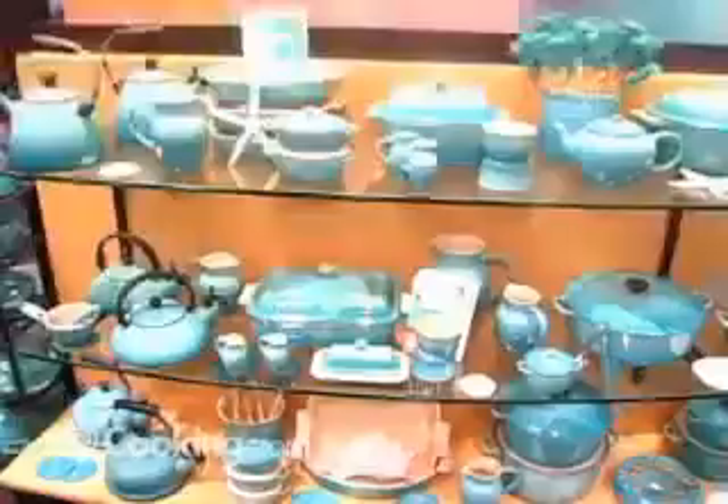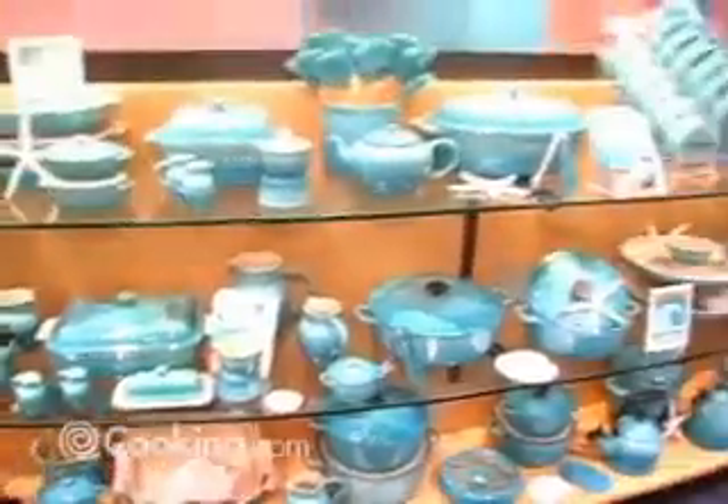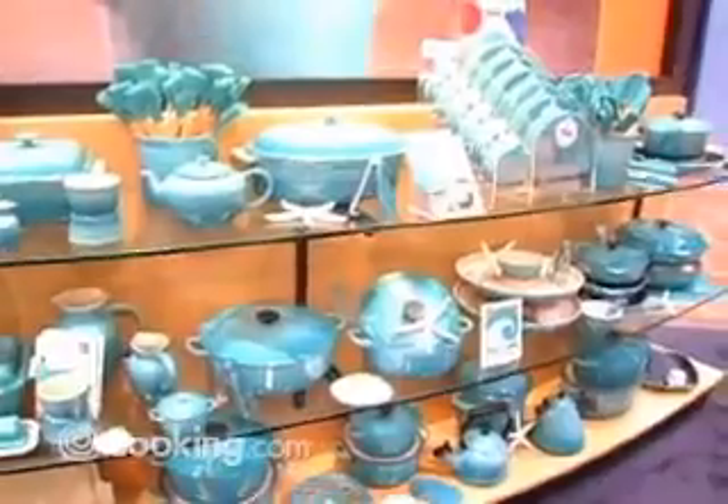We're in the Caribbean here with Jessica from Le Creuset. Jessica, tell us what is your new product this year? I'm taking a guess that it has something to do with blue. Well you're absolutely right — all of our new products are in Caribbean, our brand new color, and we love that it marries to all the brands we have it in.